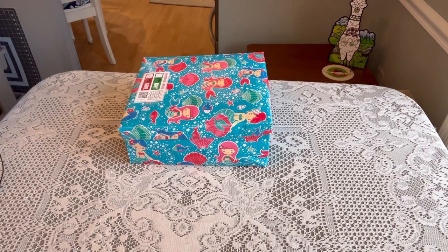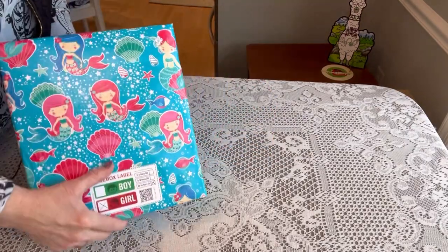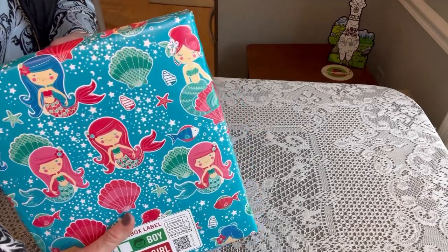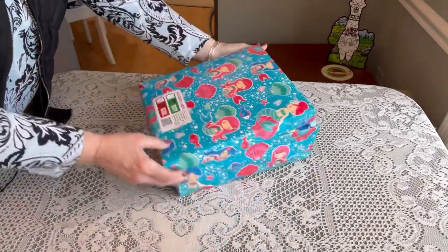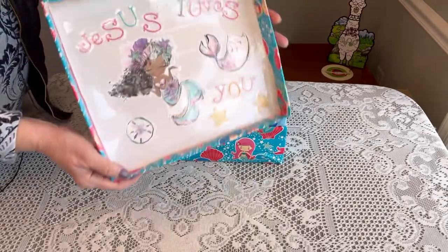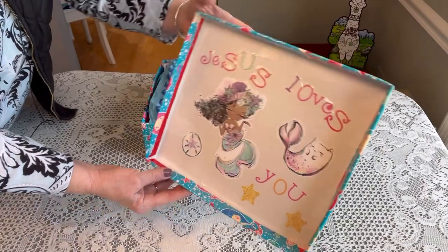I'm using a regular shoebox. I wrapped it in this really pretty mermaid paper that I got from the home goods store, and when she opens her box it says Jesus loves you. So just a really pretty visual for her.